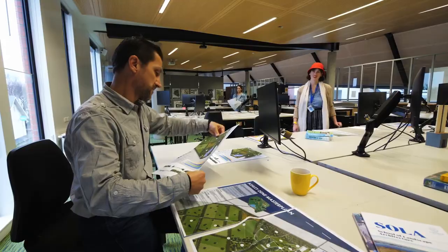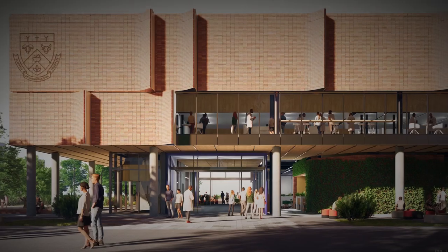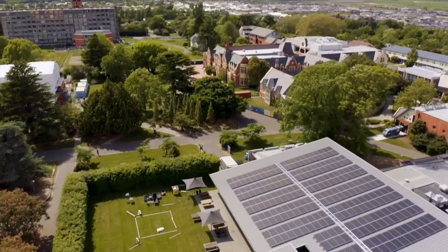We have a range of teaching spaces, from small rooms to large lecture theatres, with new facilities under construction to provide an even better campus experience.